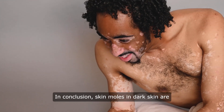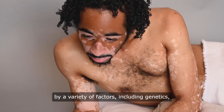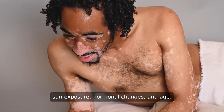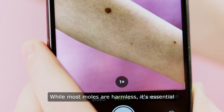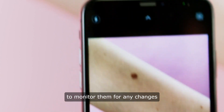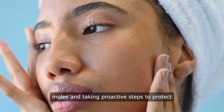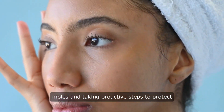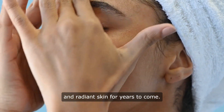In conclusion, skin moles and dark skin are a common occurrence that can be influenced by a variety of factors, including genetics, sun exposure, hormonal changes, and age. While most moles are harmless, it's essential to monitor them for any changes and seek medical attention if necessary. By understanding the causes of skin moles and taking proactive steps to protect your skin, you can maintain healthy and radiant skin for years to come.